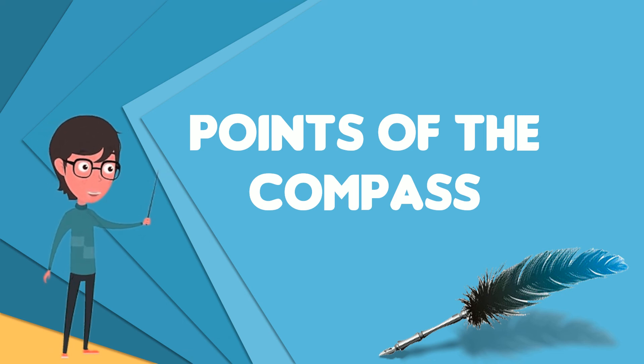By the middle of the 18th century, the 32-point system was extended with half and quarter points to allow 128 directions to be differentiated.